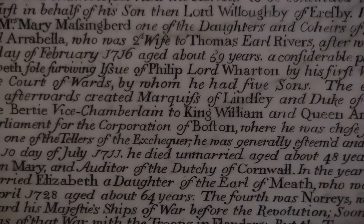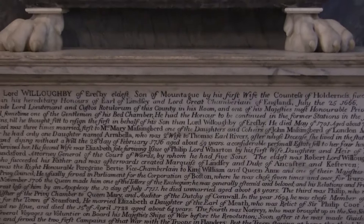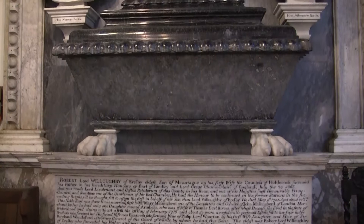The monuments here and outside the church grounds can be seen to the Bertie and Willoughby of Earsby families, as well as to the Dukes of Ancaster.